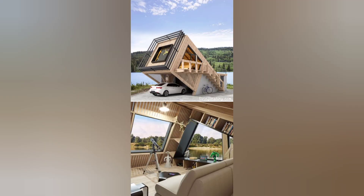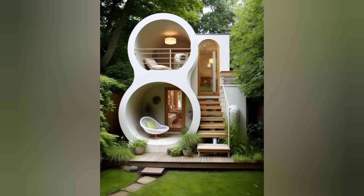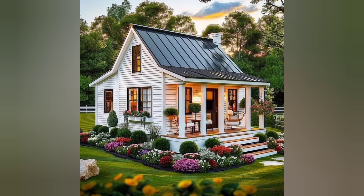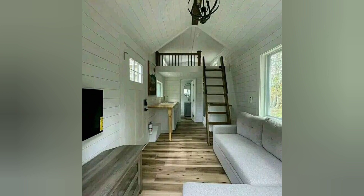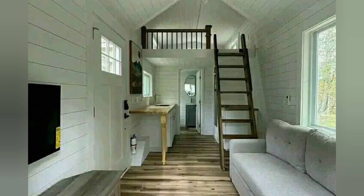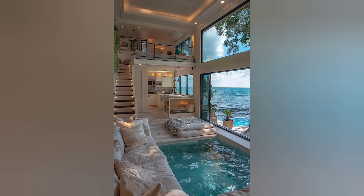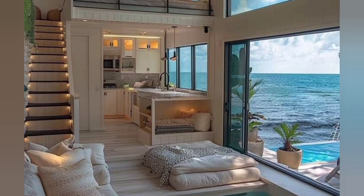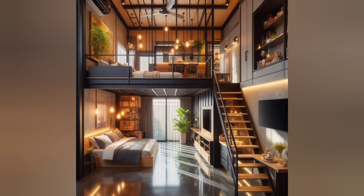Imagine trying to create a functional and aesthetically pleasing living space with limited square footage. It's a puzzle that requires a creative mind and a keen eye for detail. Get ready to be blown away by the thoughtful layout and smart solutions implemented in every corner of these tiny houses.